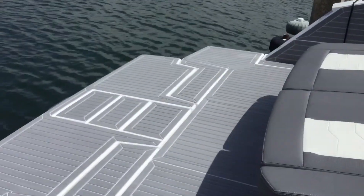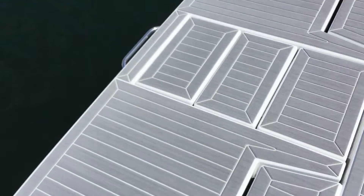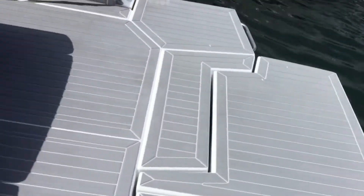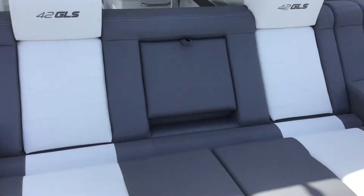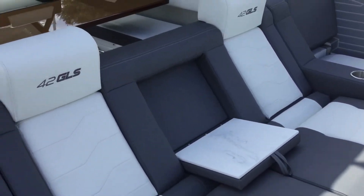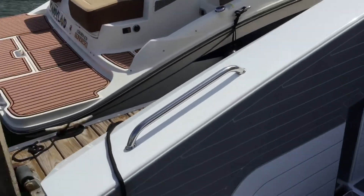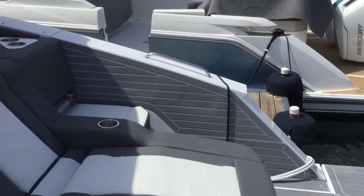This is the inboard outboard with the hydraulic swim step. See that ladder — those steps will fold down and give you a way out of the water. This has the new Sun Lounge, little fold-down table right there. Both of these side panels fold down and give us a big swim step.